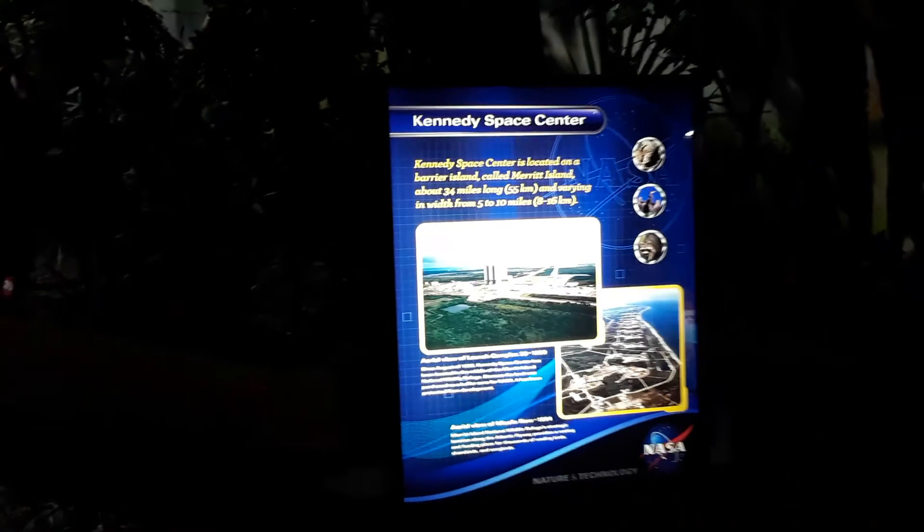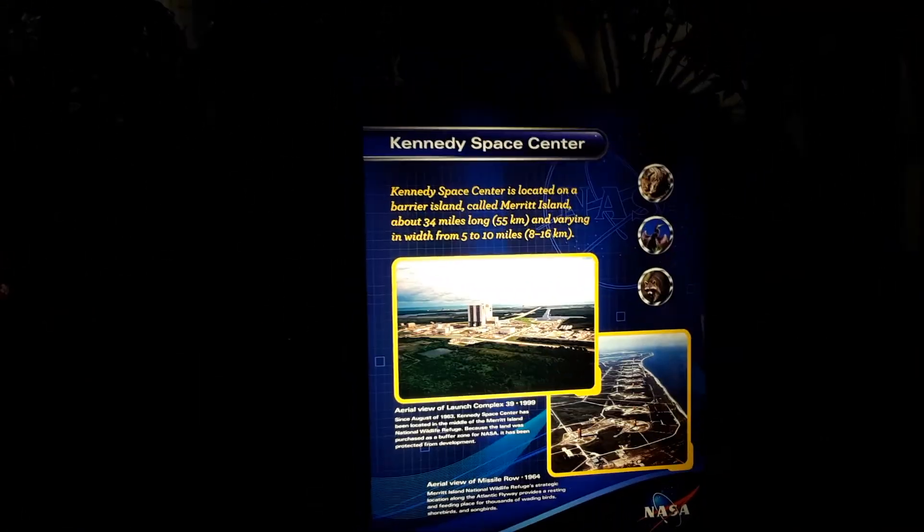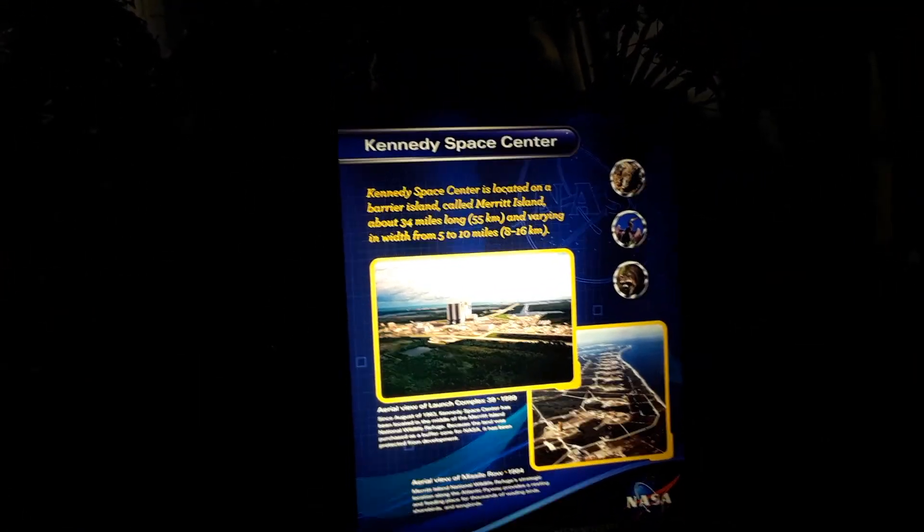Here I guess is the nature part — information about Kennedy Space Center and some of the wildlife you may find here, including deer, which we've seen some of at the Palm Bay compound.